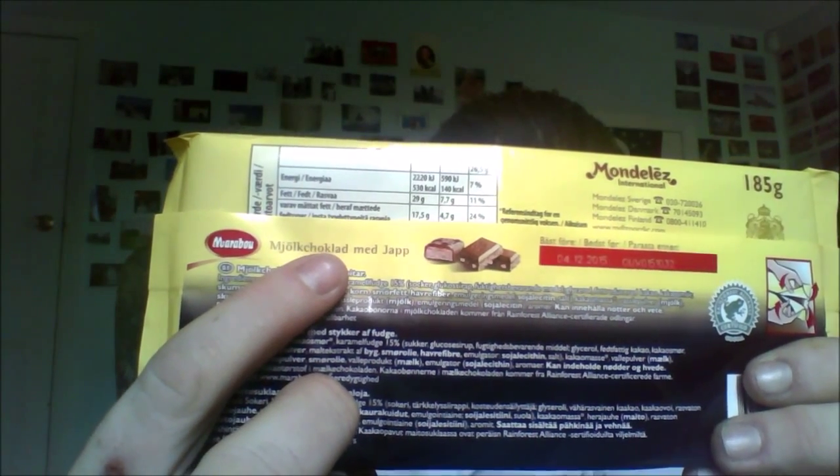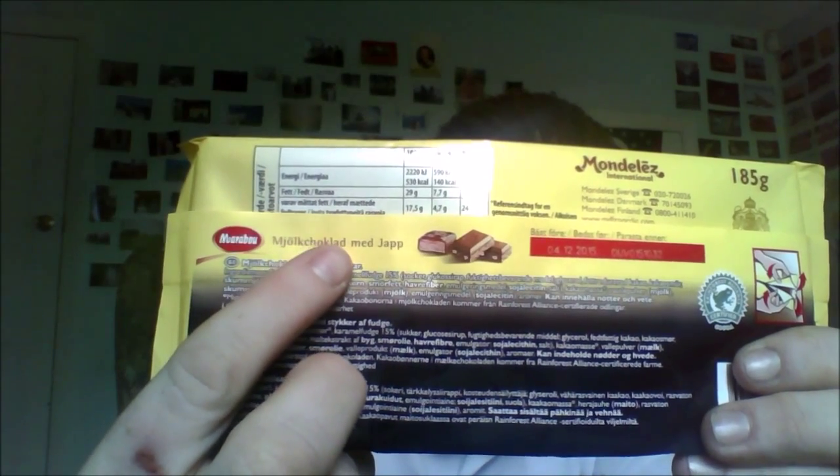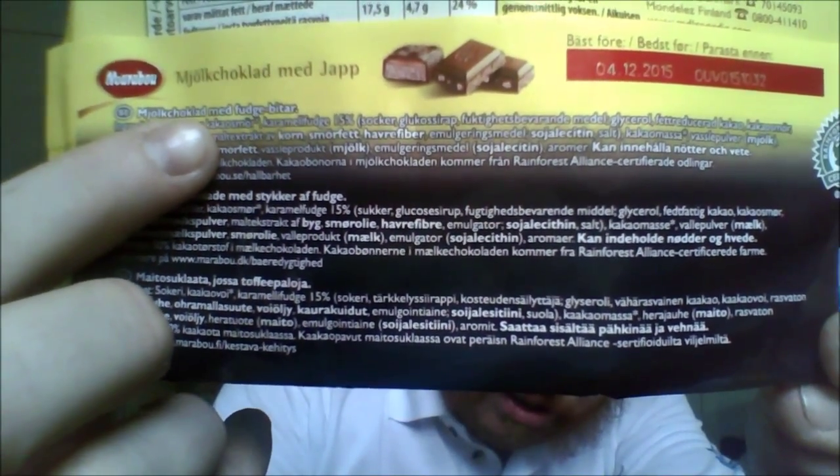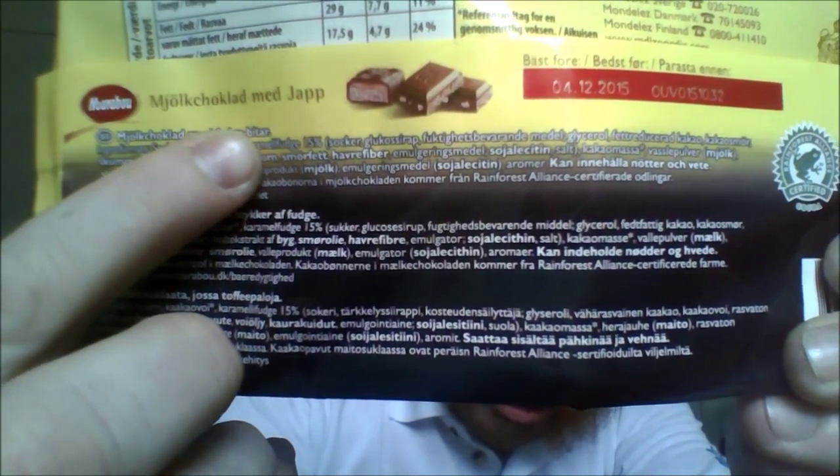Hello! I've got this chocolate bar sent to me by Johan Mara. Can I find the exact translation? I think it translates to 'yes' or something like that. In Swedish, it is milk chocolate. Let me show you closer. That there is milk chocolate with fudge bits.